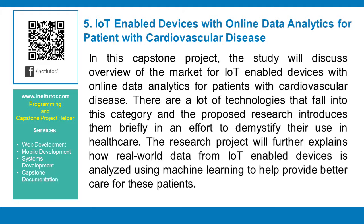IoT-enabled devices with online data analytics for patients with cardiovascular disease. This capstone project will discuss an overview of the market for IoT-enabled devices with online data analytics for patients with cardiovascular disease. There are many technologies that fall into this category, and the proposed research introduces them briefly to demystify their use in healthcare. The research project will further explain how real-world data from IoT-enabled devices is analyzed using machine learning to help provide better care for these patients.